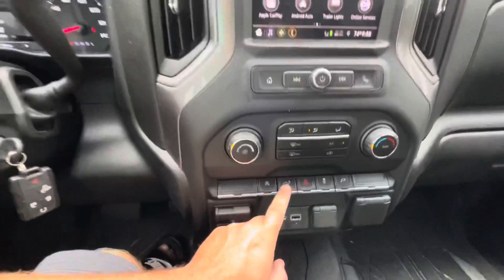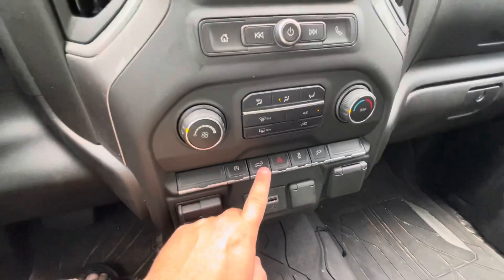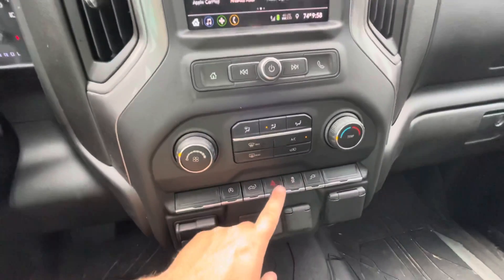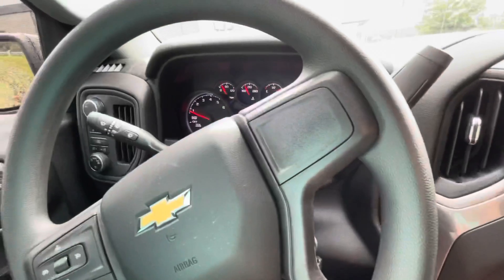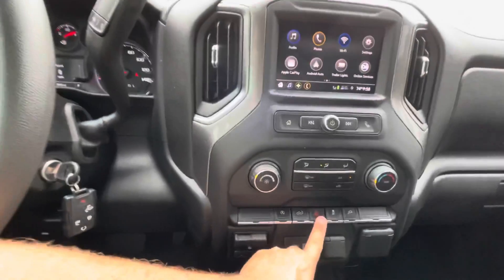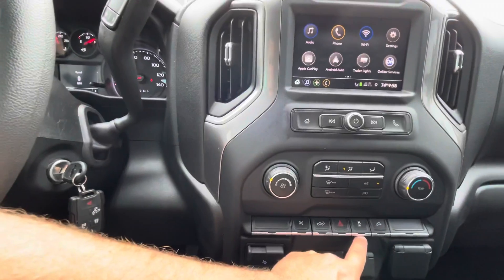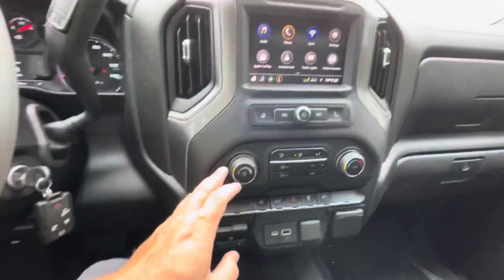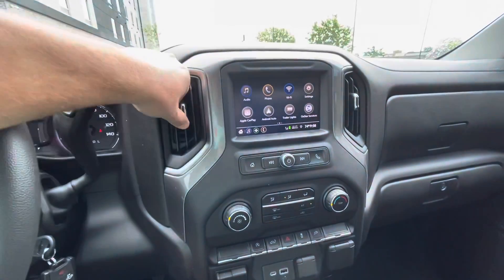You have the ability to drop your tailgate by holding down this button, which is very practical. Your hazard lights are right there — that's pretty cool. The sound they make is actually pleasant compared to other vehicles. This button is traction control off, in case you want to do some spirited driving.